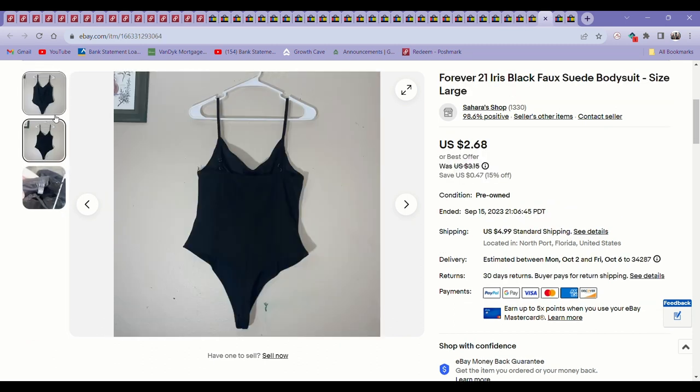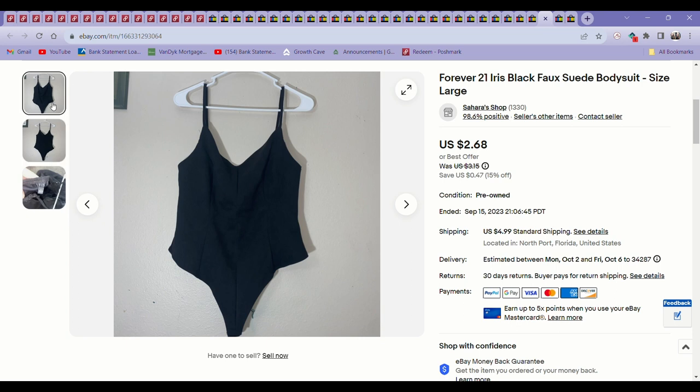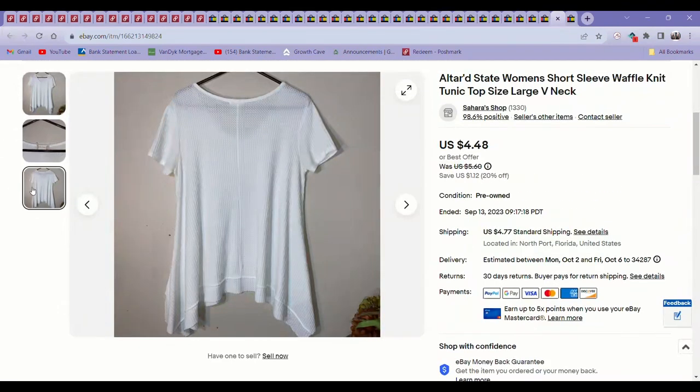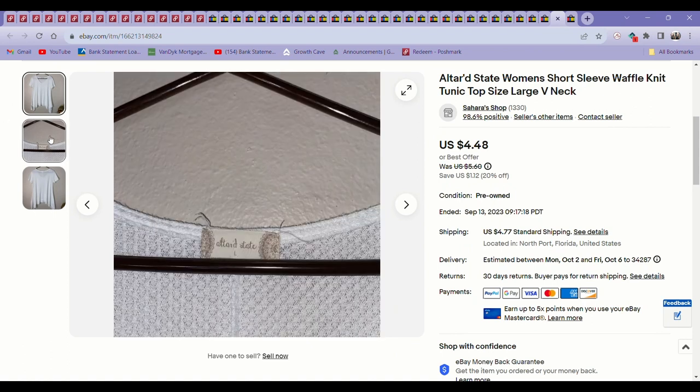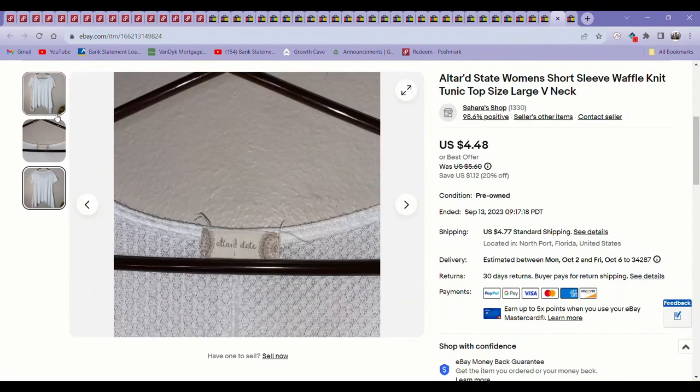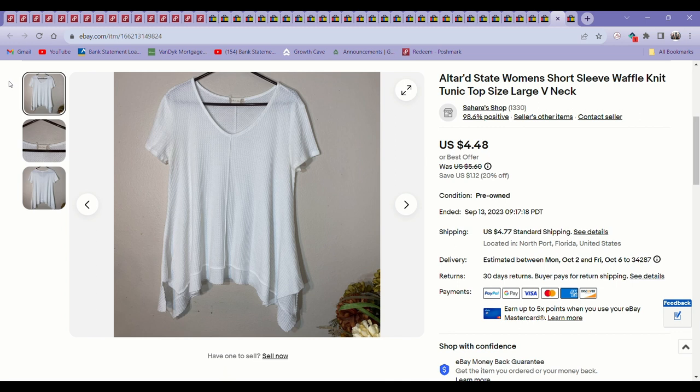A worst sale — I've had this little bodysuit for so long. I didn't even know what the brand was, but apparently it was sold at Forever 21. Definitely not a brand worth picking up. This finally sold for $2.68 — at least I got my money back. Same with this Altar'd State top I picked up from the bins. Altar'd State retails for more than I'd expect, but not all of it sells very well. I'm definitely going to be pickier with this brand and make sure I check the comps on it.